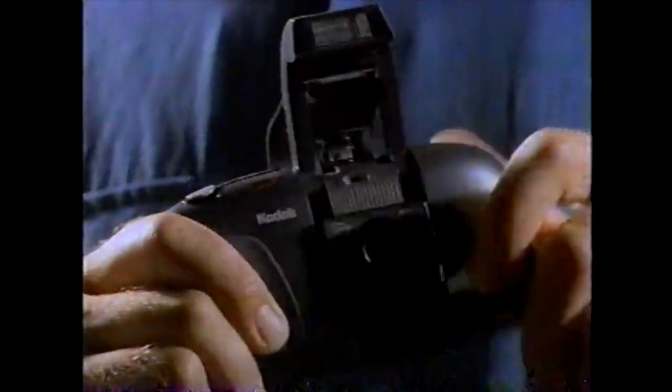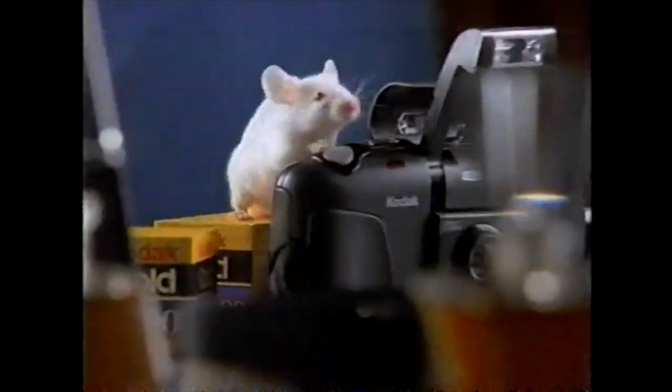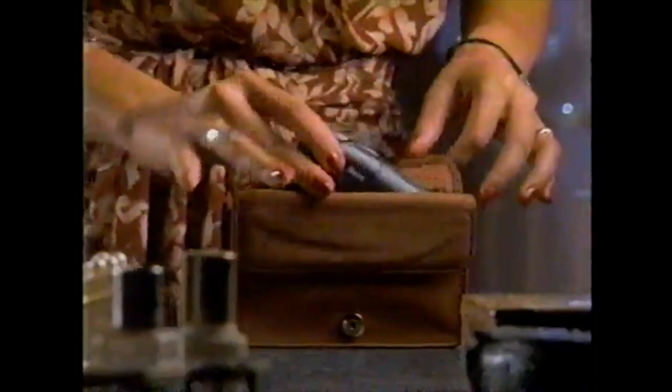To any other camera, this is just a shirt. To the Kodak Cameo camera, it's a carrying case. The Cameo is complete with a flip-up flash designed to reduce red eye — with certain exceptions, of course. And since it's fully automatic, anyone can take great pictures. The Kodak Cameo: so small, it'll go just about anywhere.